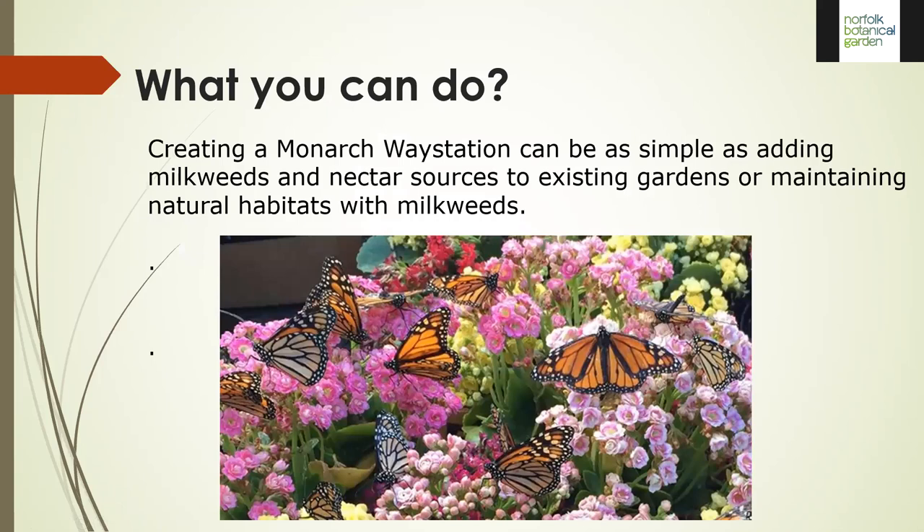So what can you do to help? We can't do much individually about the microclimates in Mexico, though there are organizations you can support. Locally, by creating a monarch waystation — simply adding milkweed and nectar sources to existing gardens, creating new gardens, or maintaining natural habitats where milkweed normally grows — we can support an abundance of monarchs attempting the journey and sustain the population.